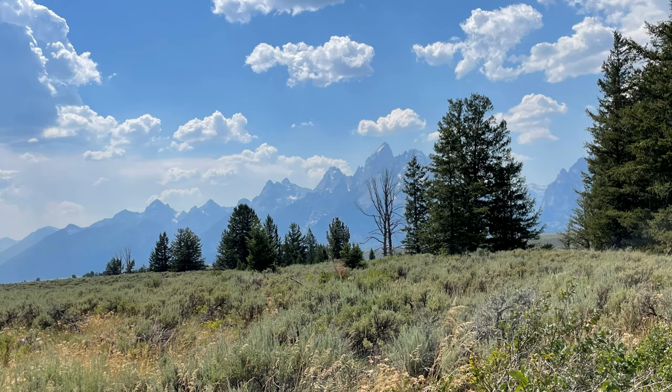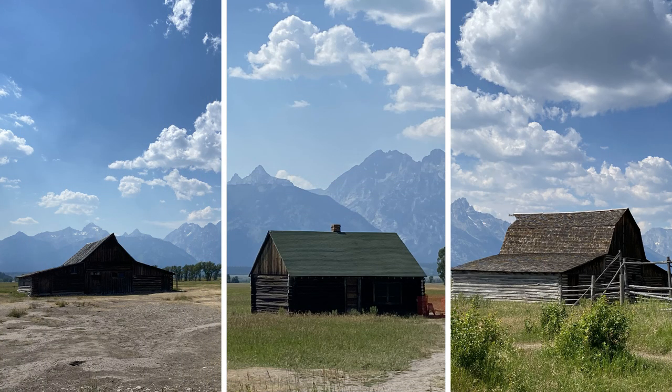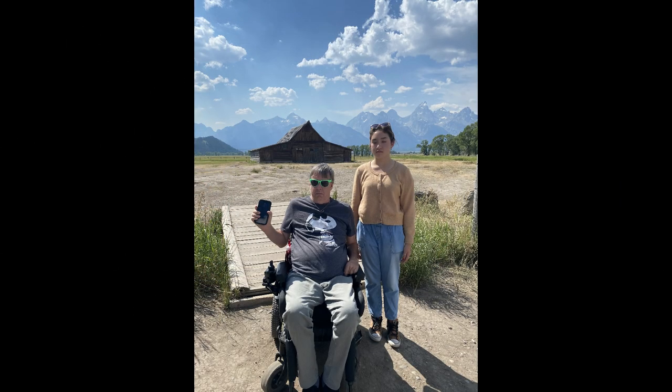Many stops along the way are paved or smooth to take photos of this majestic mountain range. This was a very accessible vacation for us. These parks are on the tops of the list of places to visit in America, and I highly recommend getting out there to see them.